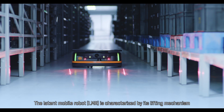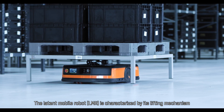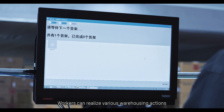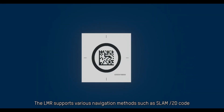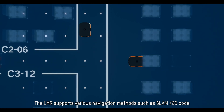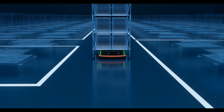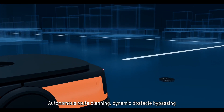The Latent Mobile Robot, or LMR, is characterized by its lifting mechanism. Workers can realize various warehousing actions via simple operations at the workstation. The LMR supports various navigation methods such as SLAM and 2D code, small size, large payload, autonomous route planning, and dynamic obstacle bypassing.